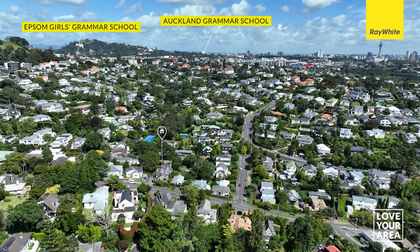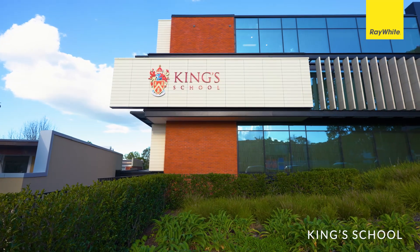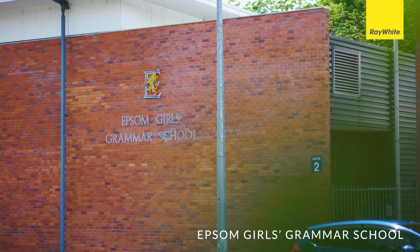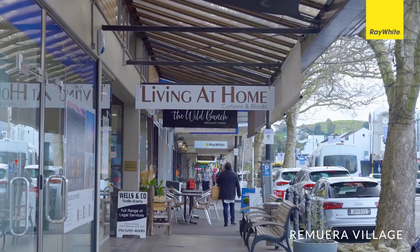So there you have it. This top end of Portland Road is the place to be in Remuera. With King's Prep right at the top of the street, the kids can go to school here from the age of five, right through to university. I think you're really going to love this area and you're certainly going to love this home.